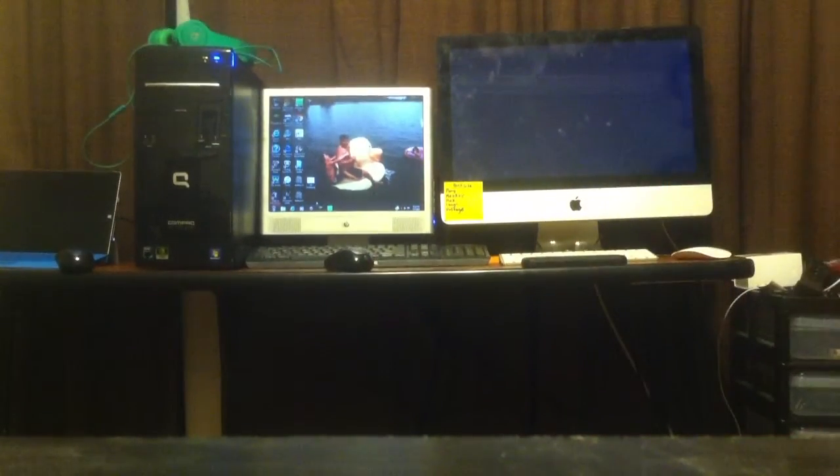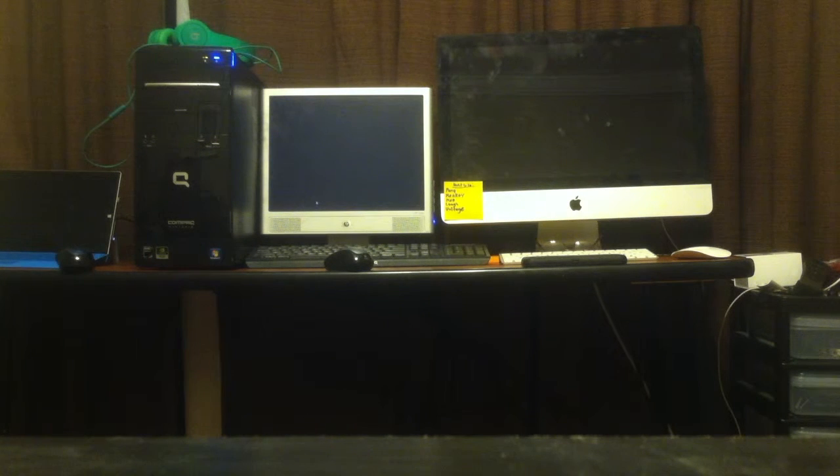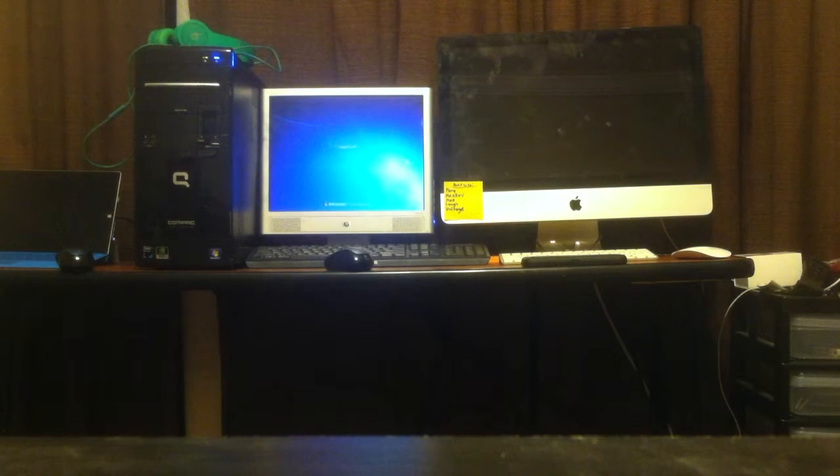So we're going to go ahead and we may do a shutdown test, which would be interesting. Three, two, one. The iMac's probably going to win. Okay, the iMac already won, because that turd takes forever to shut off.